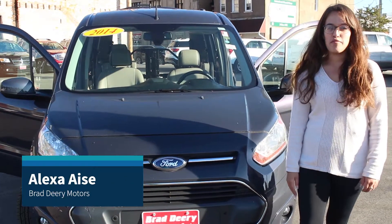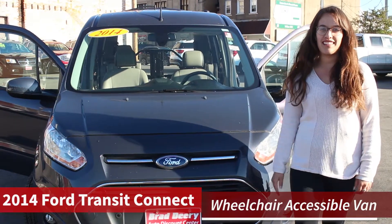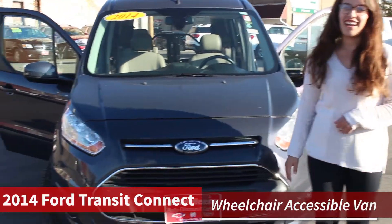Hi there everyone, it's Alexa from Brad Deery and I wanted to show you our 2014 Ford Transit Connect that we have. Let's take a look inside.